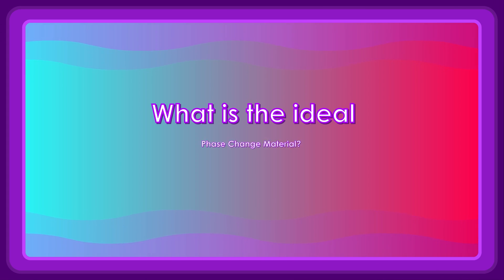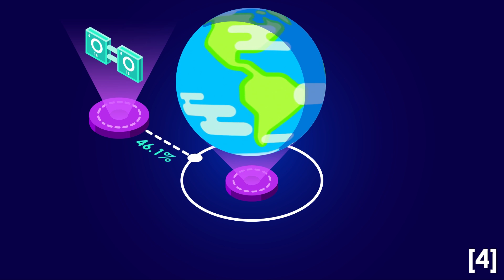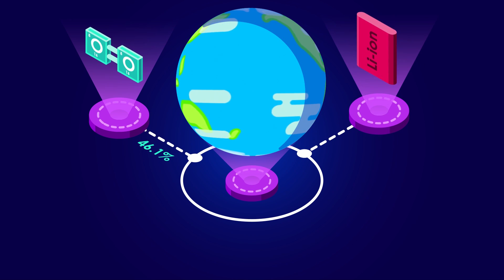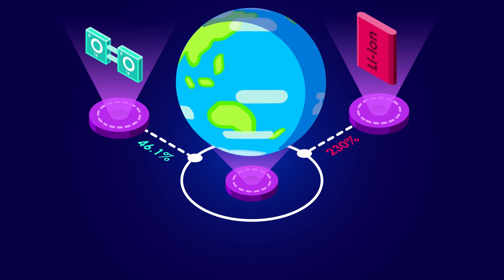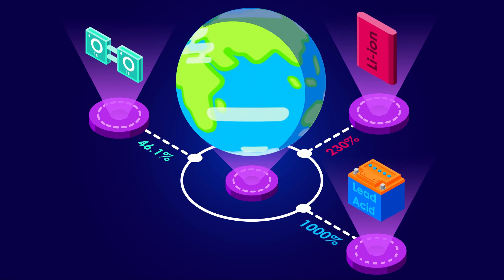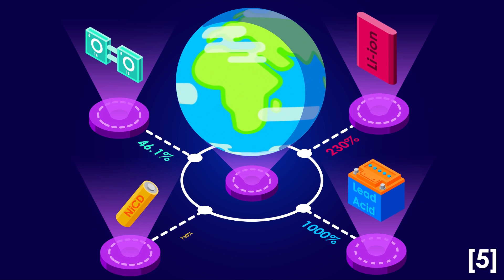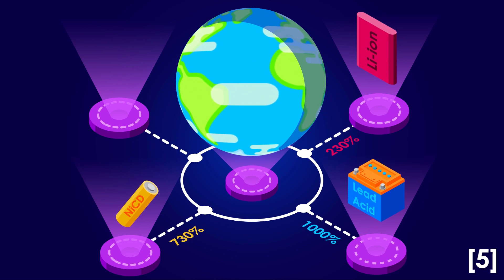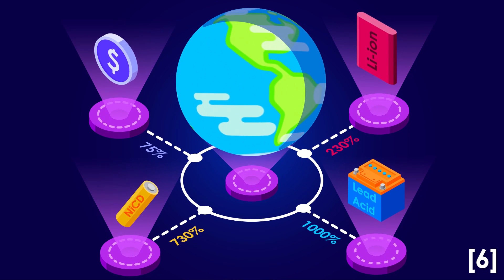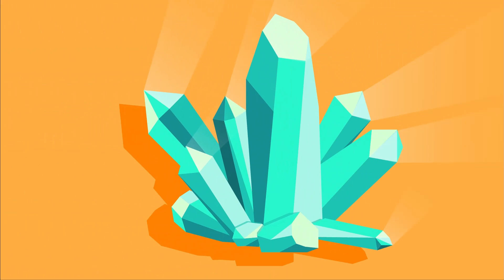What is the ideal phase change material? Second to oxygen, this material is the most abundant element in the earth's crust. Each unit area can store 2.3 times more energy than a lithium-ion battery, 10 times more than lead-acid batteries, and 7.3 times that of nickel-cadmium batteries. This mystery material is roughly 75% the cost of a lithium-ion battery of the same size. This mysterious material is silicon, and it is ideal to use as the storage material.